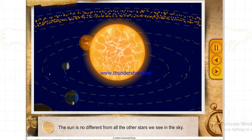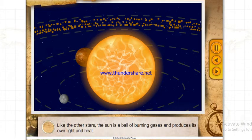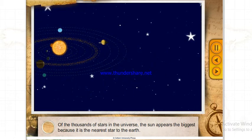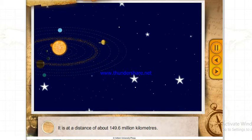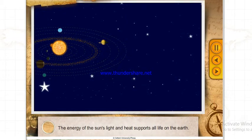The Sun is no different from all the other stars we see in the sky. Like the other stars, the Sun is a ball of burning gases and produces its own light and heat. Of the thousands of stars in the Universe, the Sun appears the biggest because it is the nearest star to the Earth, at a distance of about 149.6 million kilometers. Light travels from the Sun to the Earth in about 8 minutes and 19 seconds.